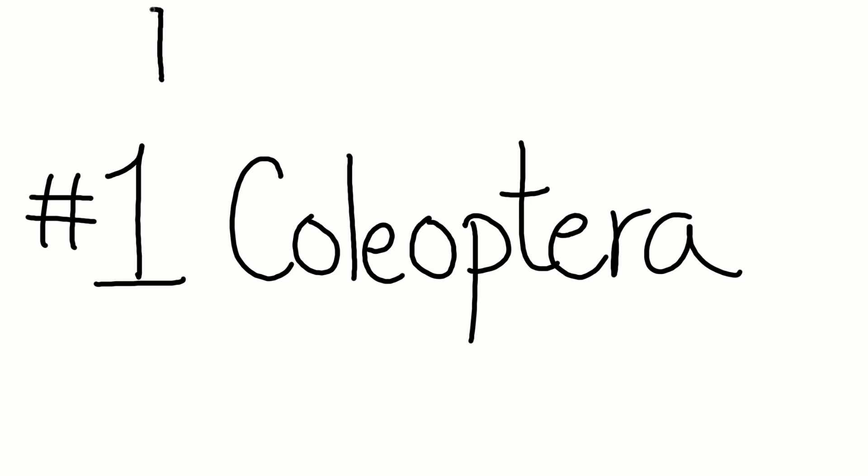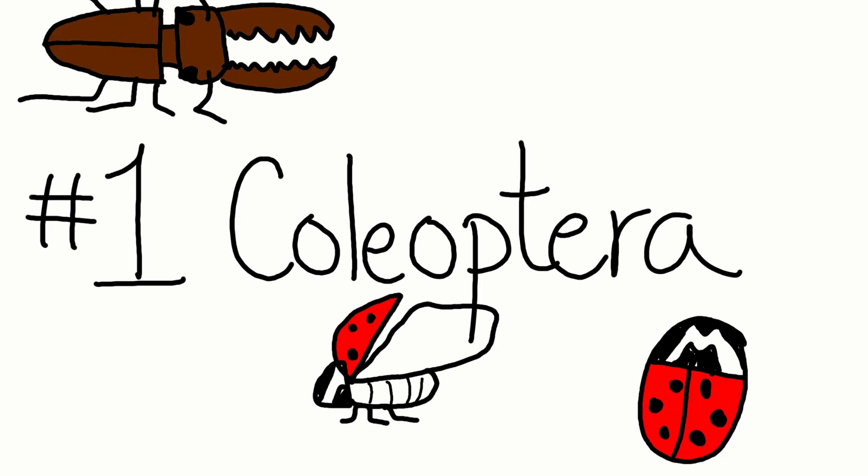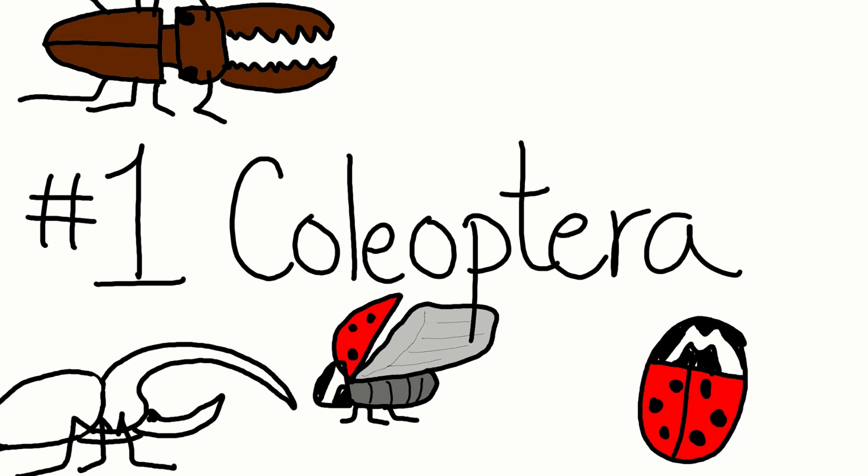And in first place, number one: Coleoptera. Coleopterans are beetles. Did you know that Darwin's first love were beetles? This order can be identified by their chewing mouthparts and their forewing that gives them their scientific name. Coleo comes from a Greek word that means sheath, and terra means wings. Beetles have a hardened forewing that protects the soft, membranous wing underneath.